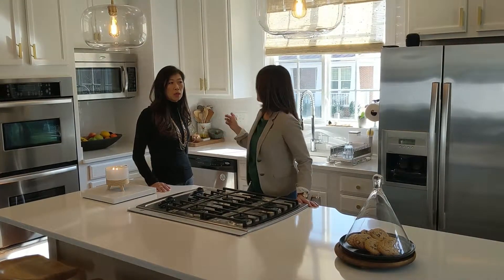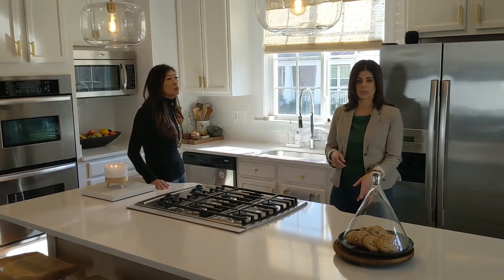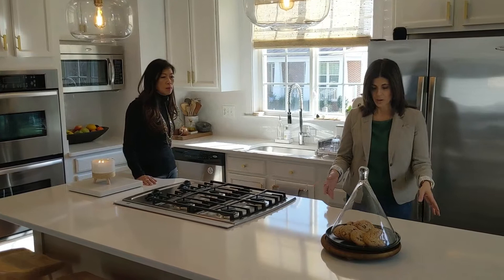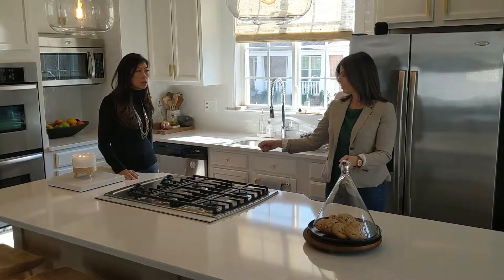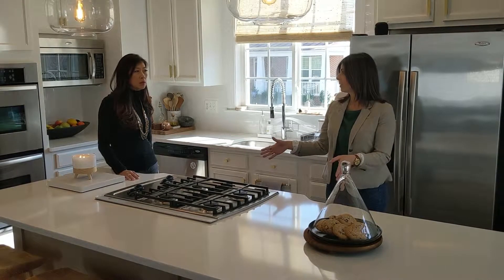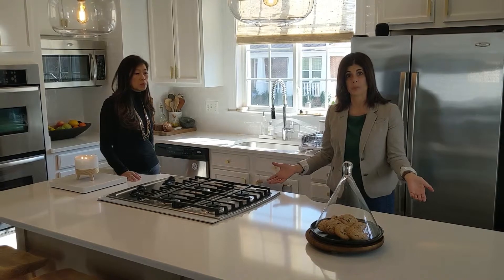There was no backsplash either, so that was added and changed. And by adding a three-drawer cabinet versus the single side door with very little storage, it kind of elongated the island and made a much bigger space.